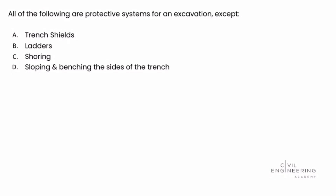We're asked: all of the following are protective systems for an excavation, except. The key to this problem is to realize that protective systems for an excavation protect against a collapse of the excavation, which may include a trench, a large hole for a foundation excavation, a large borrow pit, or maybe a deep stormwater retention pond. So protective systems are protecting against collapse.